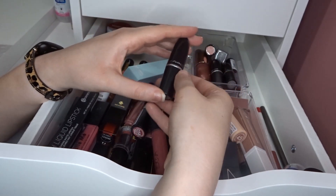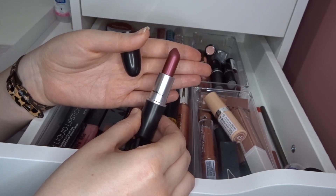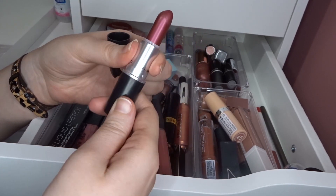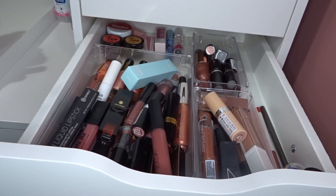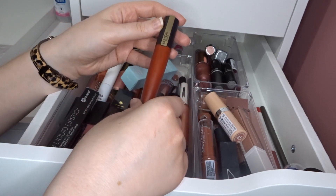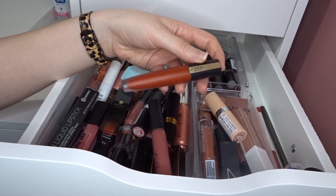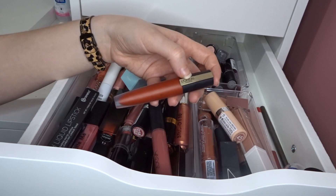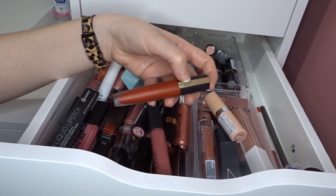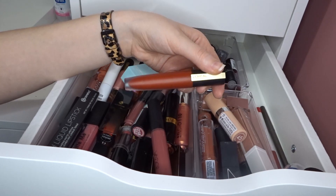I have a MAC lipstick in New York Apple — I've used it a handful of times, but panning it is going to take forever. I've stopped buying MAC lip products because I have so many and don't use them that much; when I eventually use some up I'll buy more. Then I have an L'Oréal one in I Am Worth It — a really nice red I've used multiple times when going out, though it's getting old so I need to focus on it. A red is for a specific look, not everyday, so I'll eventually put it in a project.